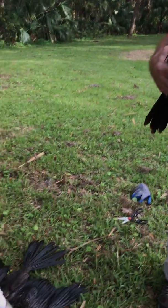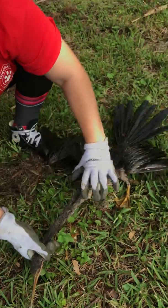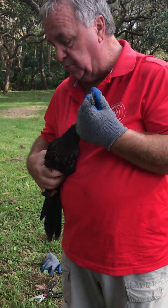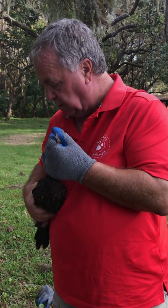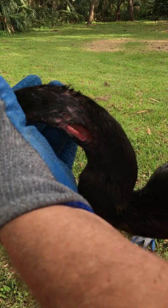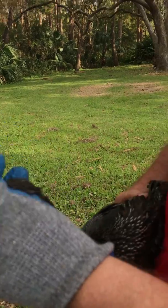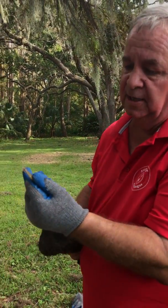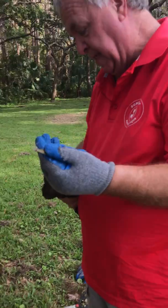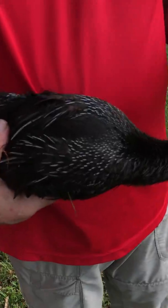I think one of them grabbed it first and then the other one, looking for a meal, grabbed on too. They've got wounds — you can see the wounds on there, and that's probably from twisting, spinning, maybe some sticks, but also their very pointed beak. We have to be careful that they don't poke us, especially towards the eyes. This one in particular is a young one — you can see by the feathering.